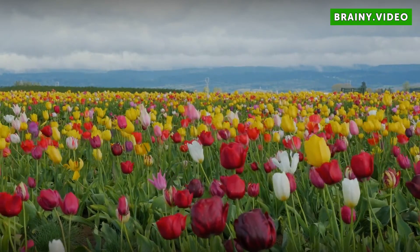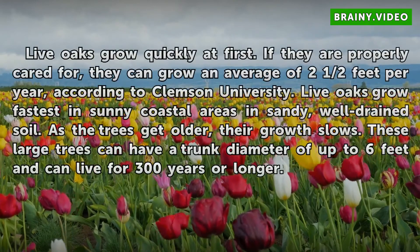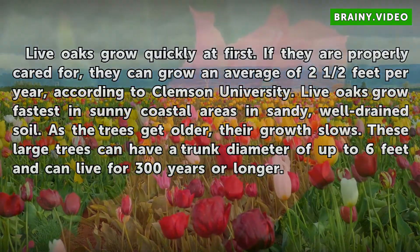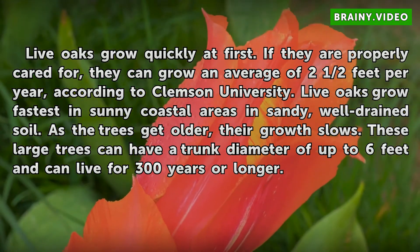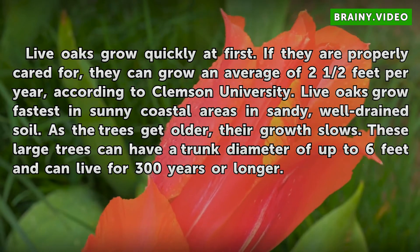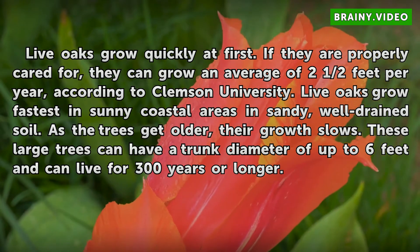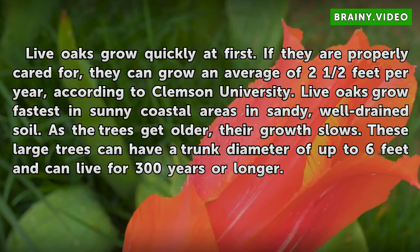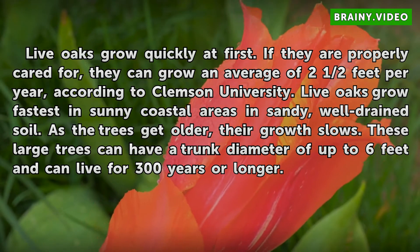Growth. Live oaks grow quickly at first. If they are properly cared for, they can grow an average of 2.5 feet per year, according to Clemson University. Live oaks grow fastest in sunny coastal areas and sandy, well-drained soil. As the trees get older, their growth slows. These large trees can have a trunk diameter of up to 6 feet and can live for 300 years or longer.